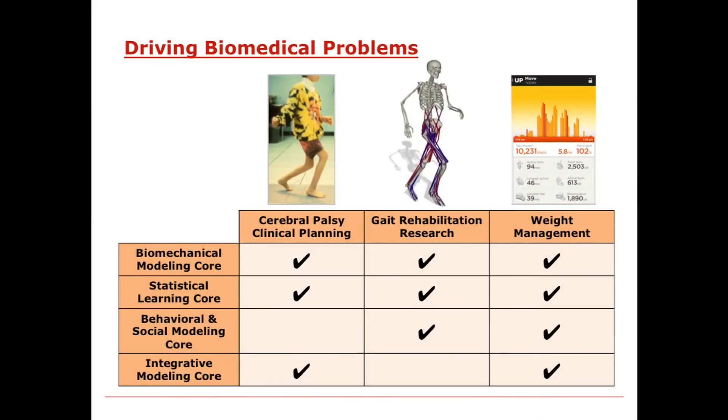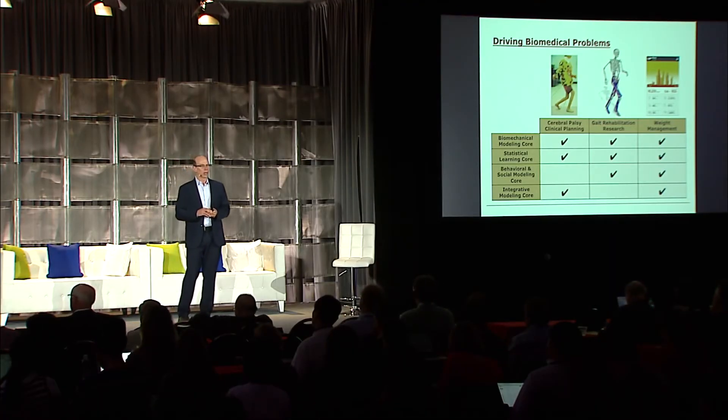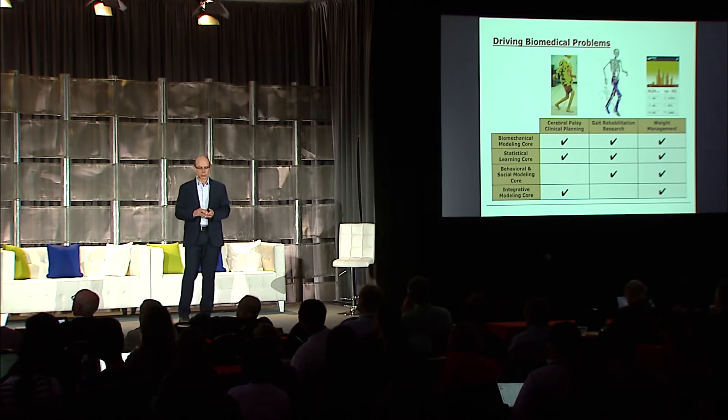In gait rehab research, we're also working on osteoarthritis, a massive public health problem. Thirty to forty million people in the U.S. have arthritis. It severely limits mobility, and there are a number of really important large data sets available that include imaging, clinical notes, and human movement data. The challenge of analyzing those data is significant, so we're developing new methods to do that. Finally, in weight management and promoting healthy activity, we're working with a very creative local company, Azumio, to begin analyzing those data.